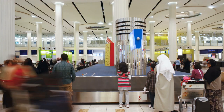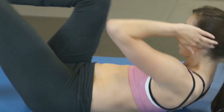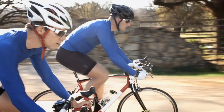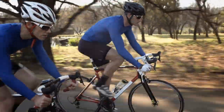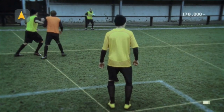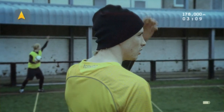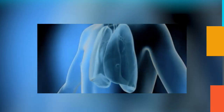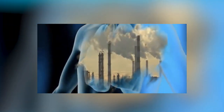Lungs. Every day we breathe, but have you ever stopped to think about how our lungs actually work? Did you know that every day you can actually breathe 20 times a minute? Your respiratory system is responsible for this. With every breath, your lungs expand and contract to take in oxygen into the body and take out its waste product, which is carbon dioxide.